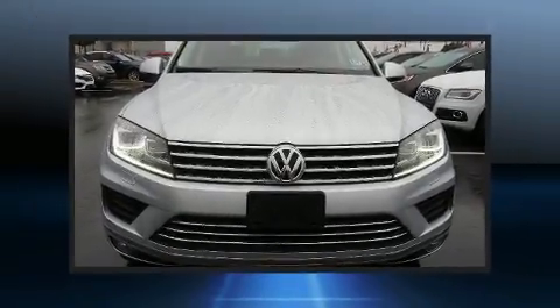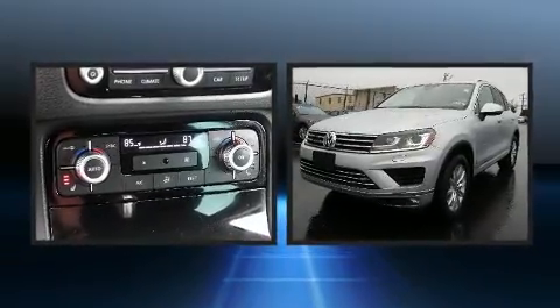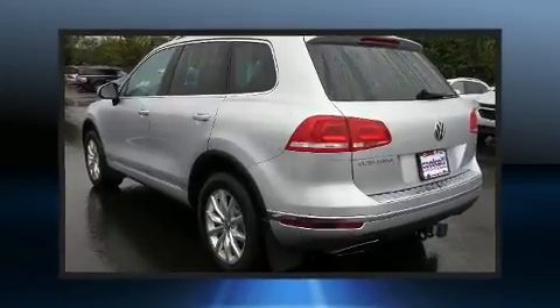Discerning drivers will appreciate the 2016 Volkswagen Touareg. With just over 40,000 miles on the odometer, this four-door sport utility vehicle prioritizes comfort, safety and convenience.